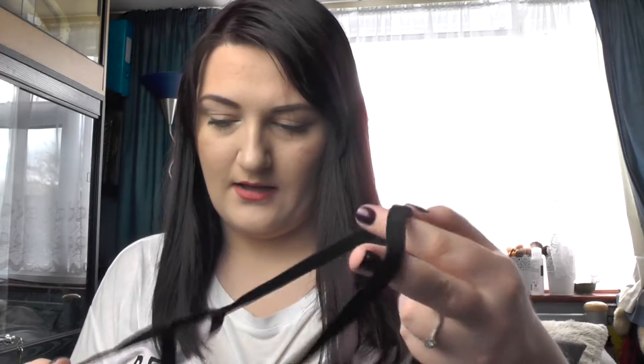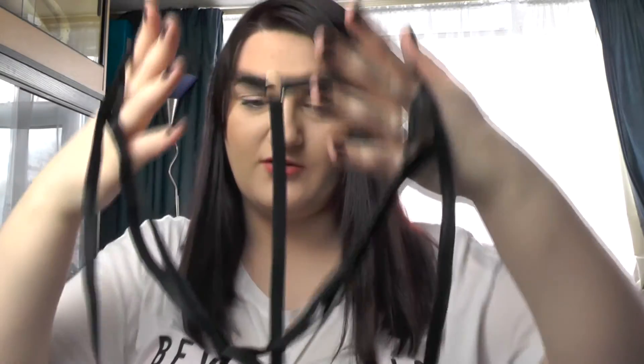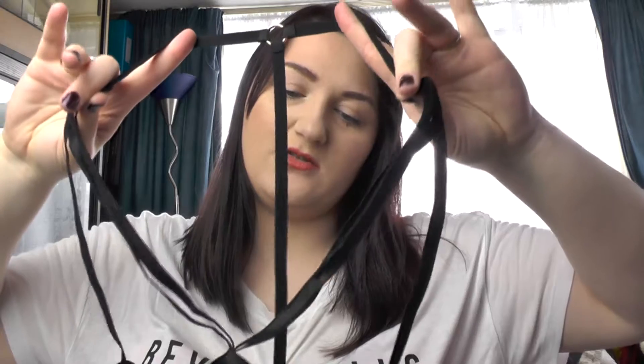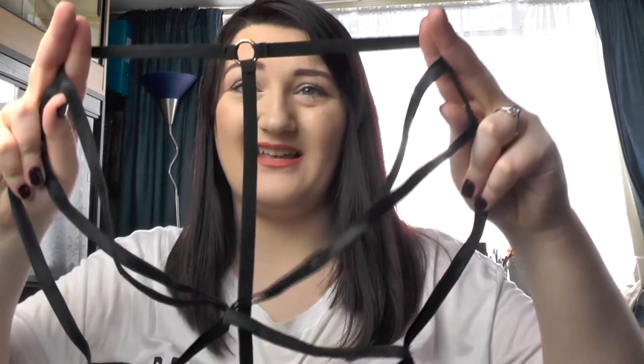I also picked up this bralette harness thing — I've already worn it once to the Benefit event. It basically goes on so the band sits under your bust, then your boob comes through, and the top part sits on the upper part of your chest, with a straight line going down the back. It was around ten pounds from Missguided in the lingerie or nightwear section. I think they're so cool, so comfortable to wear, and they look really nice especially with low-cut tops and dresses.